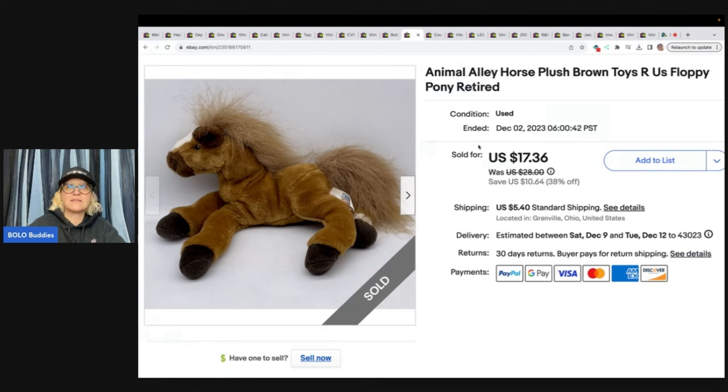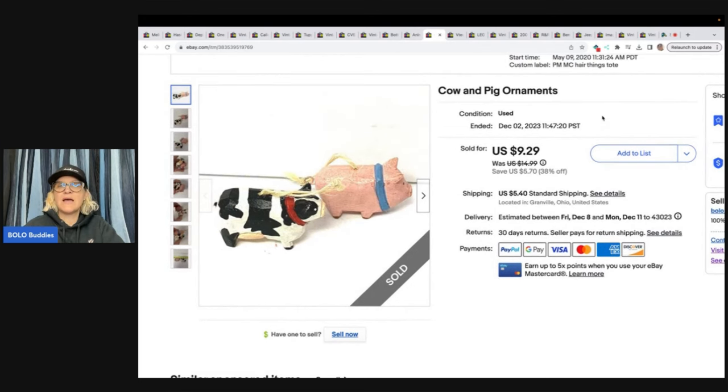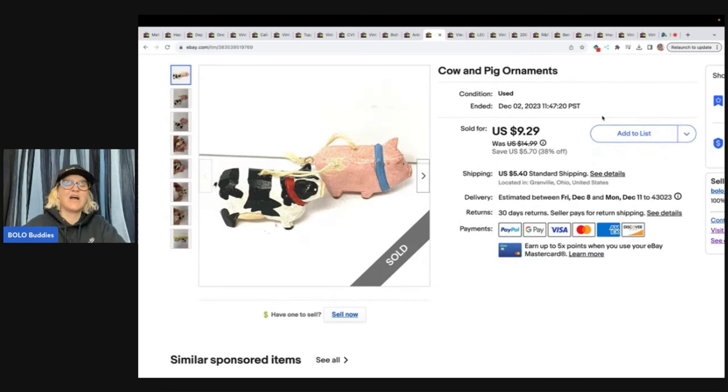This is a cow and pig ornaments listing — and I did not do a good job on this listing at all. I listed this in 2020 and it took three years to sell. Look at the title — it's awful. I could have put 'farm animals,' 'vintage,' 'wood painted,' 'hand painted' — I could have done so much with this listing. But I just put 'cow and pig ornaments.' Sold it for $8.50 plus shipping as a best offer.